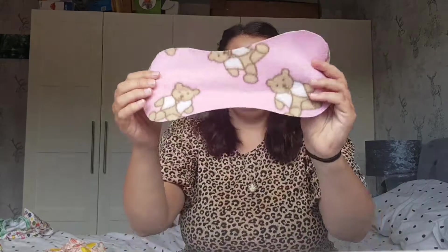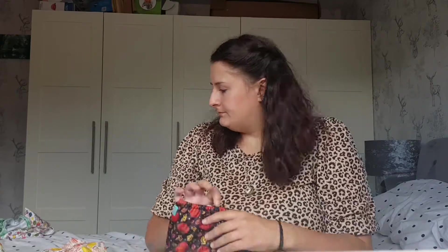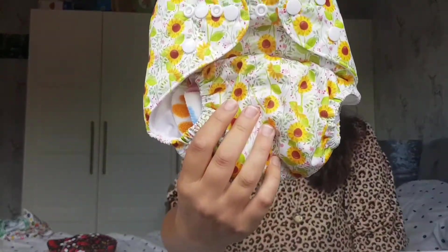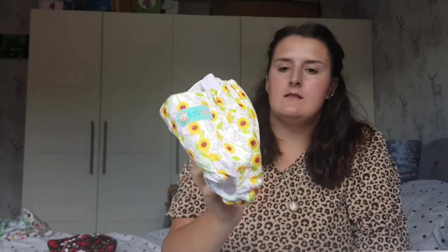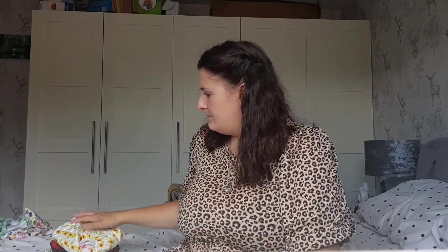Here's another pattern of fleece liner I've got — teddy bears. The next Alva nappy I picked up from Lily's is this sunflower one, which I thought was really pretty. And the next one is the ladybird.